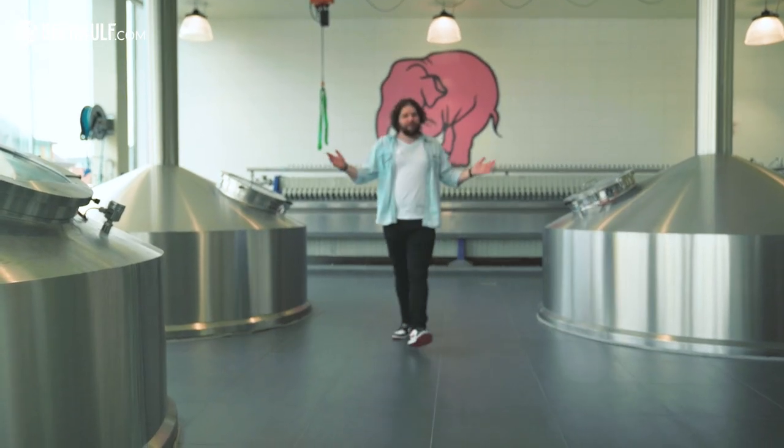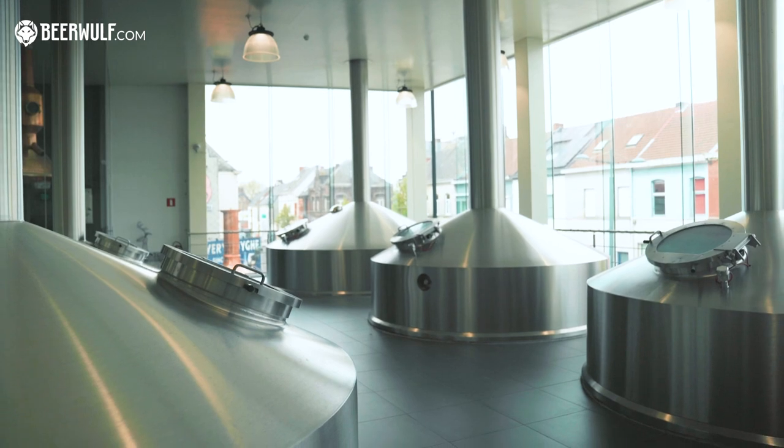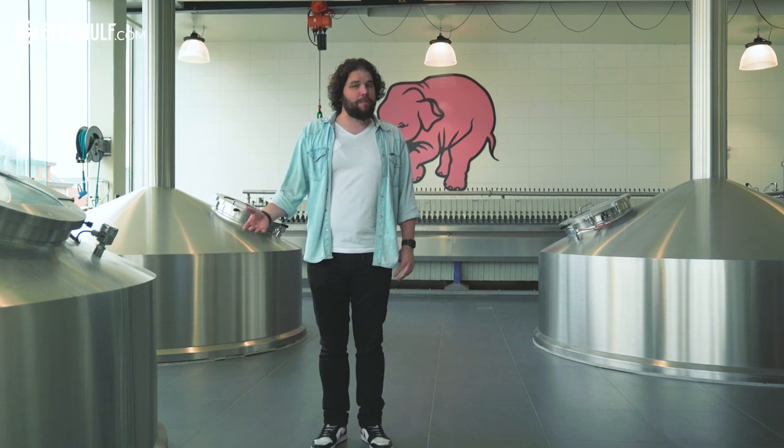This is the new 350,000 hectoliter brewing installation. It was built in 2012, and it uses up to 50% less electricity than the old brewing installation. So it allows them to brew a lot more efficiently, but also a lot more beer.